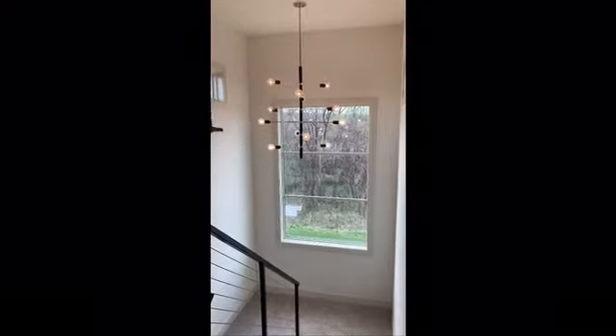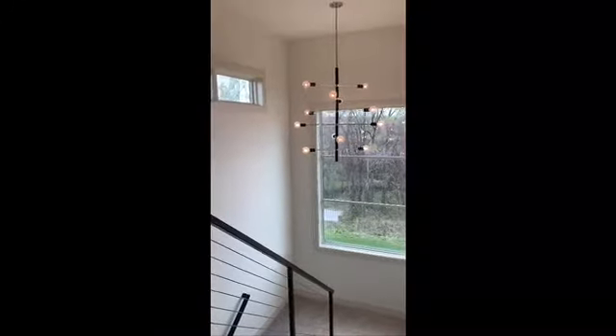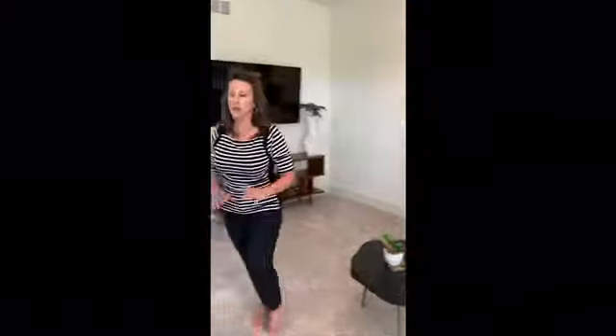Welcome to the loft space upstairs. Again, we tried to capture that beautiful view, bringing the outside in — you can see the canopy of trees. The light fixture is sleek and cool but unintrusive, and we created this wood divider wall instead of a plain drywall wall. Over here it's hooked up for a TV space with a little mini sofa and a gathering space for the family.